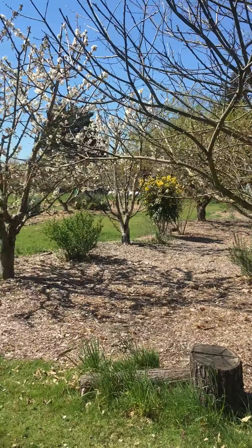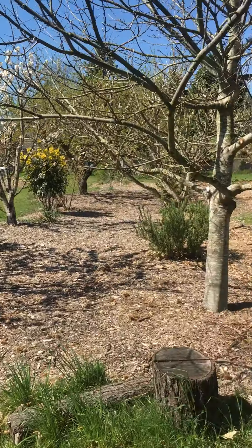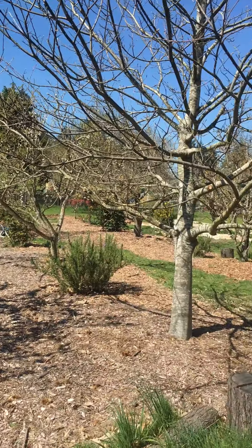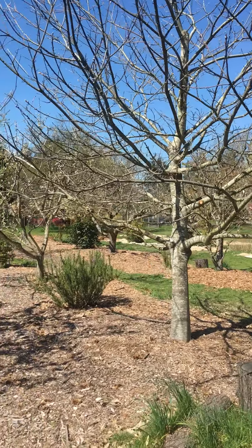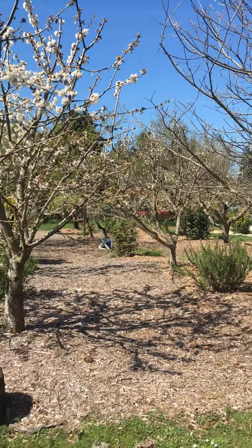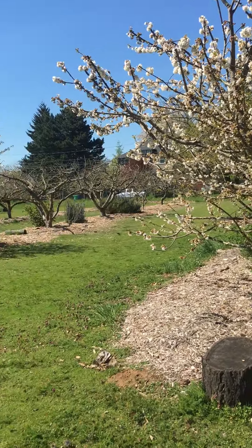There are mason bee houses throughout. Alicia Craft, the primary steward, has been doing a lot to catch up with the rows in between the trees as they've gotten grassy over the years. You can see they've got good mulch laid down.